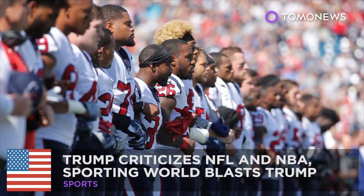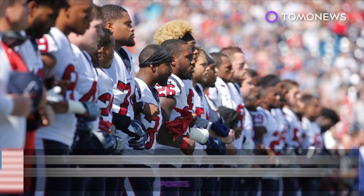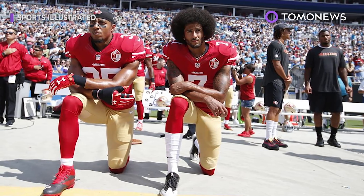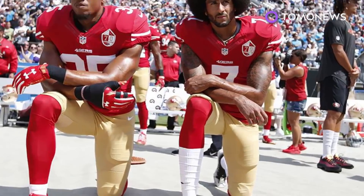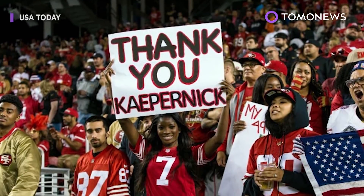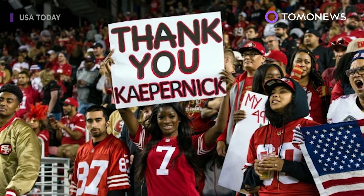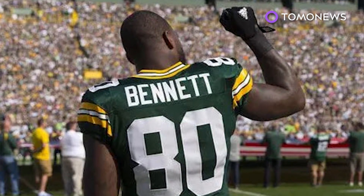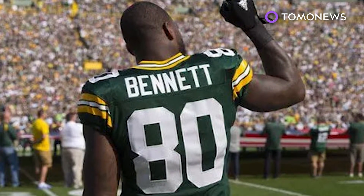Trump tried to criticize the NFL and NBA — and it backfired. President Trump criticized NFL players who lodged protests during the national anthem and encouraged offended snowflakes to walk out of games. Last Friday at one of his campaign rallies in Alabama, he said: 'Wouldn't you love to see one of these NFL owners, when somebody disrespects our flag, say get that son of a b**** off the field right now — out, he's fired.'